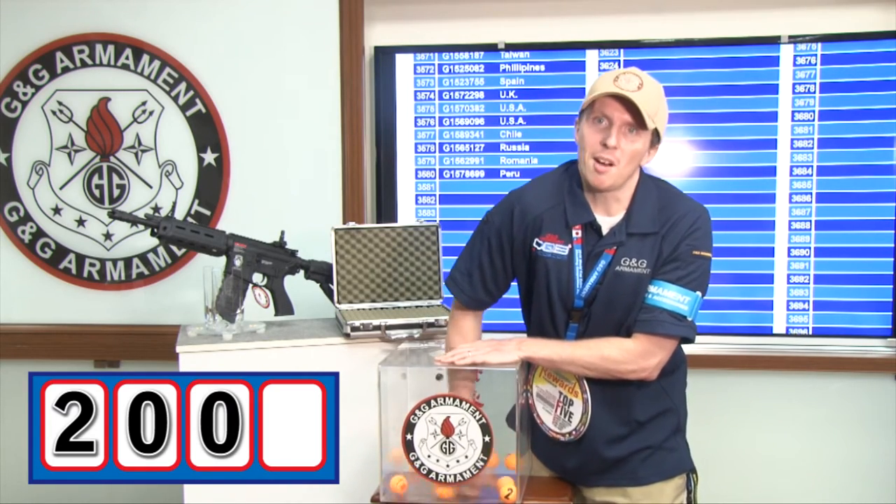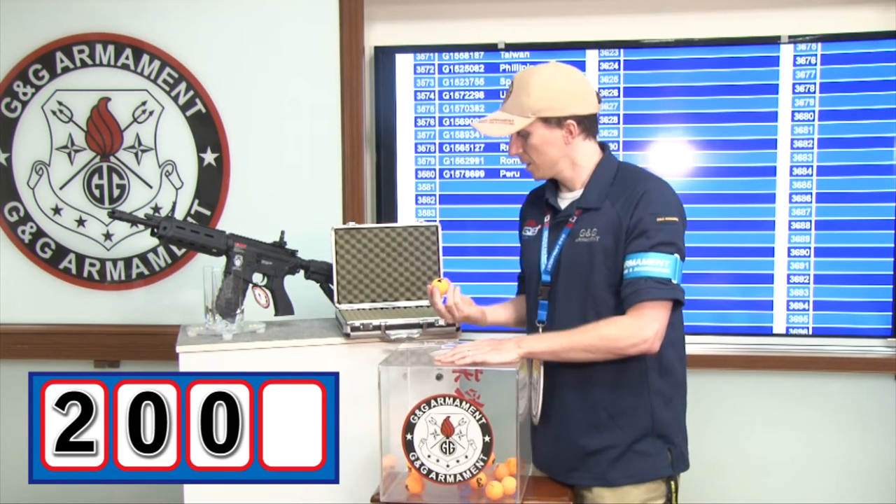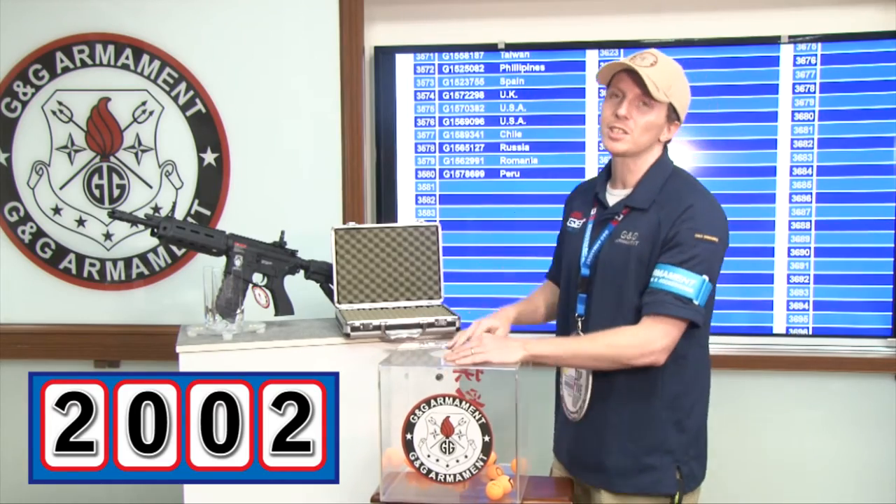The lucky winner for this month is number 1. The digit is number 2. 2002 — the lucky winner for this month.